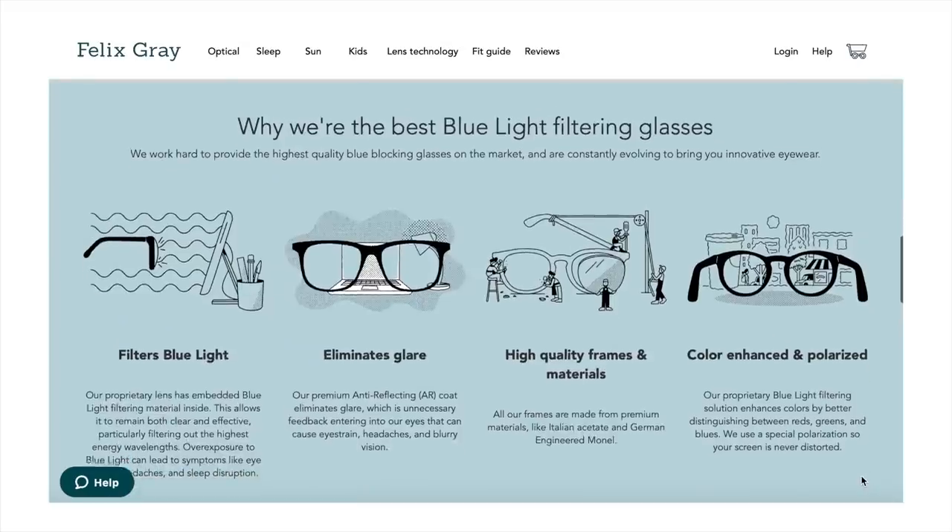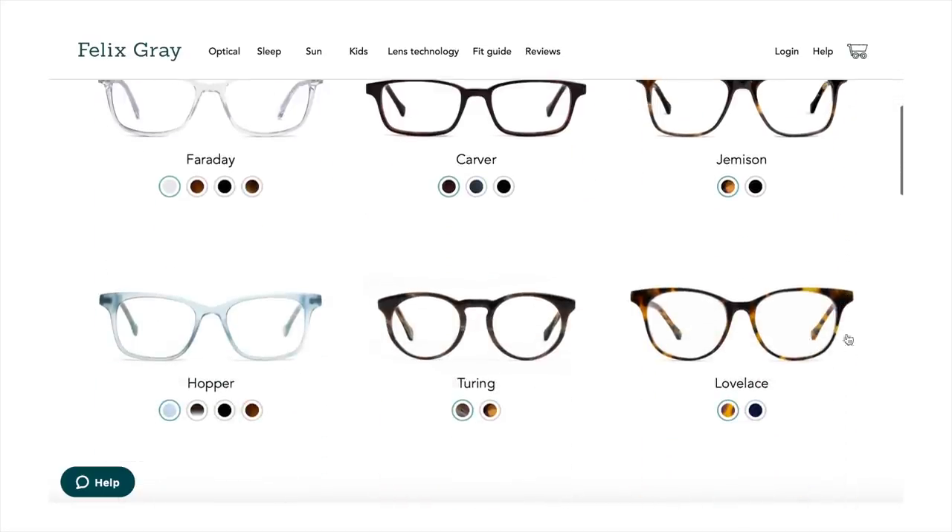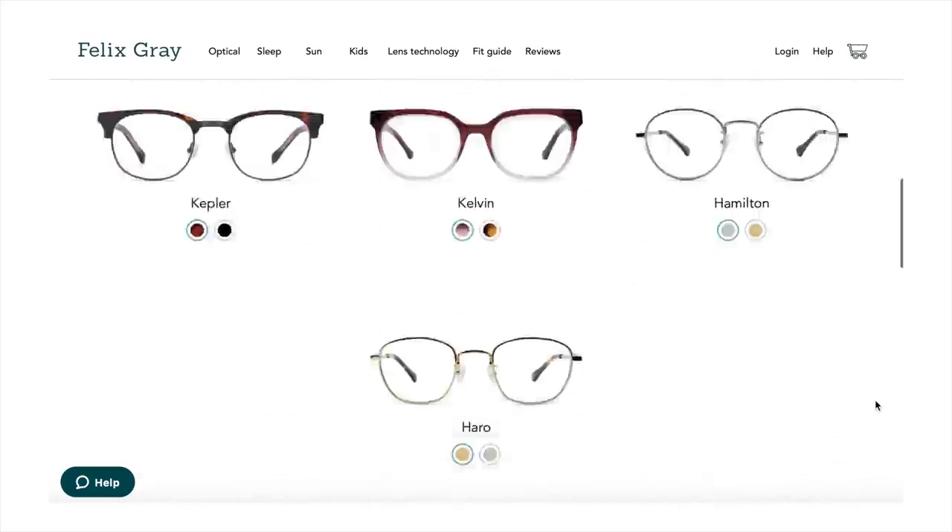I personally am in love with the Hamiltons in the gold frames. You will not catch me in front of my computer without wearing them — but you'll also catch me wearing them in my Instagram stories because I think I look real cute. Thank you so much to Felix Gray for sponsoring today's video. Be sure to check them out in the link down below, but let's dive right back into our makeover.